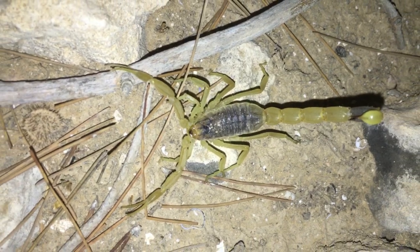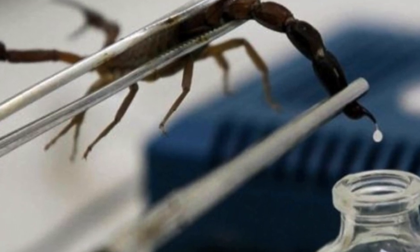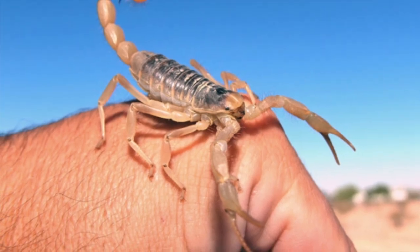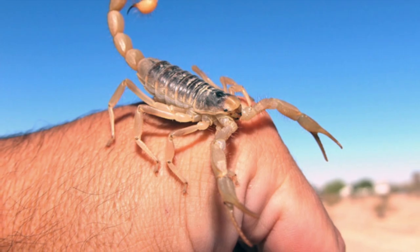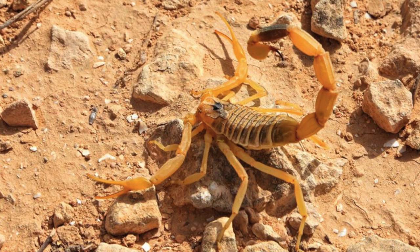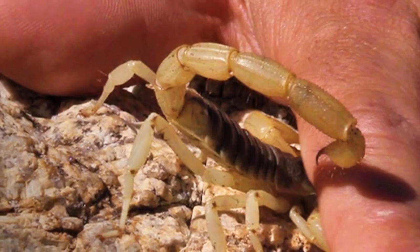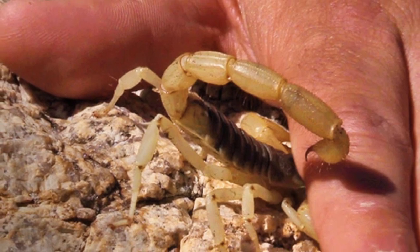It's more than likely not going to kill you if you're a healthy adult, depending on whether you're allergic to it and where your immune system is at. But still, it's just not a good idea to get stung by them.